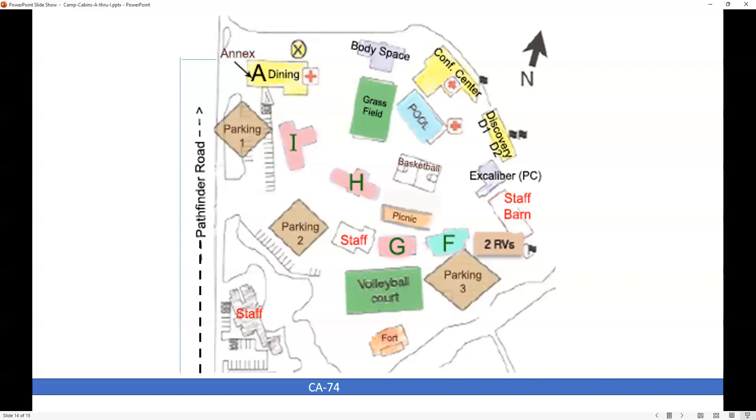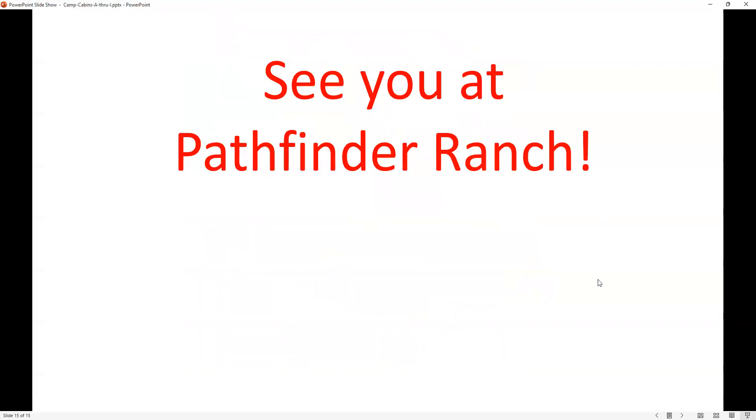And that's it. We hope this will make it easier for you to find what you need during your weekend with us, and have a great time.